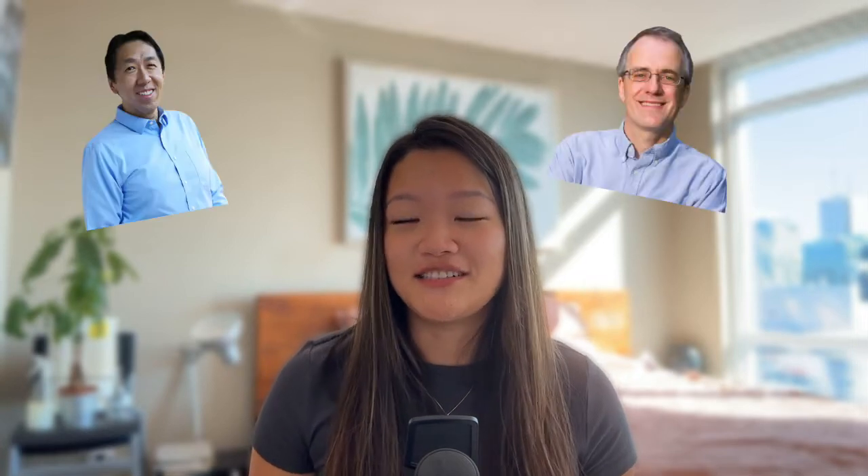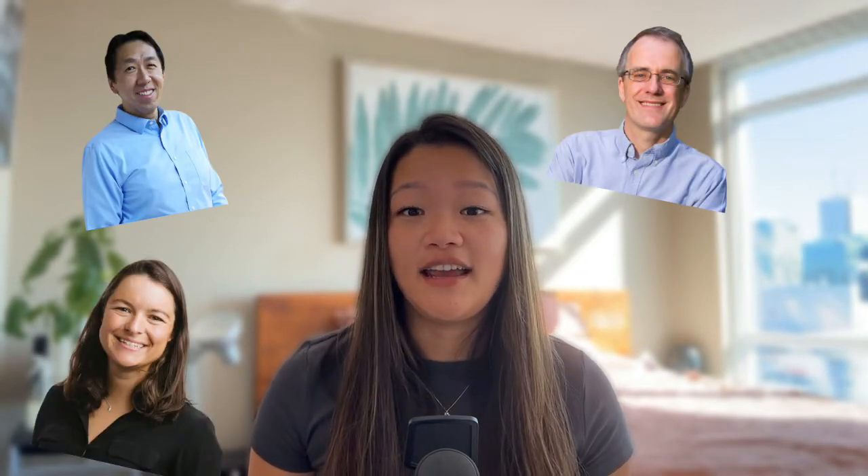Courses in this program are taught by prominent Stanford faculty members — some of them you've probably heard of, such as Andrew Ng, Christopher Manning, Chelsea Finn, and Percy Liang. At the end of the program you get a GPA and grades for all of the courses you've taken, as well as a certificate.